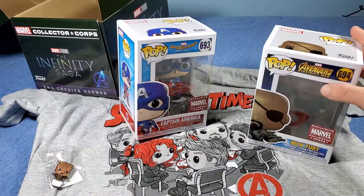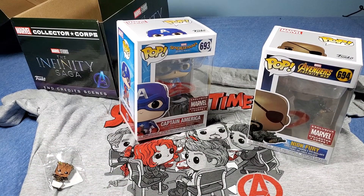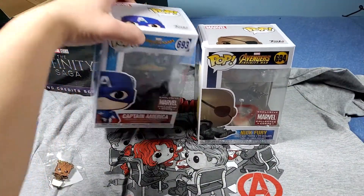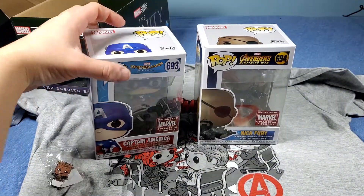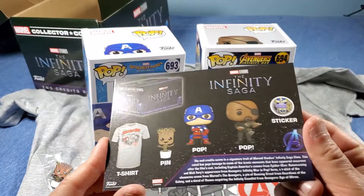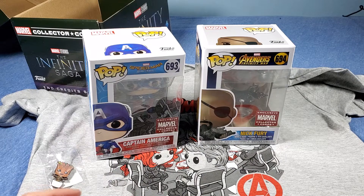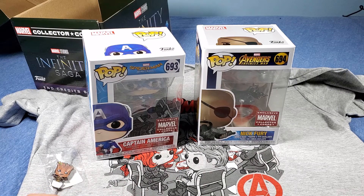That's a pretty cool box, actually, for this one. It's all the post-credits scenes — pretty cool content in this box. My favorite would have to be Captain America sitting on a chair. Here's all the contents as shown. All right guys, that's it for this video. If you like this video, please subscribe, and as always, keep on collecting and have a nice day.